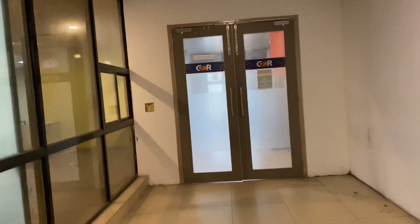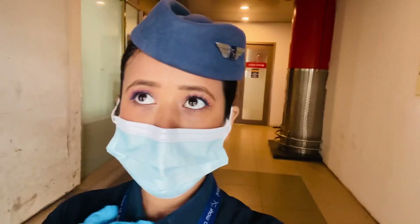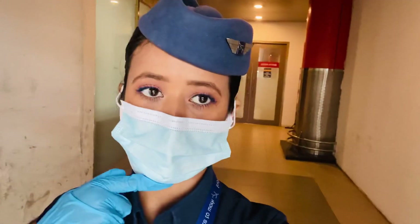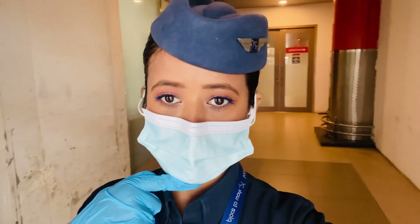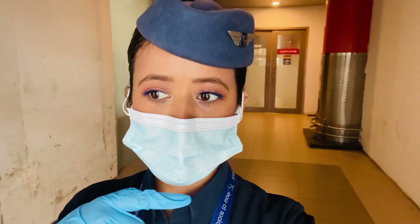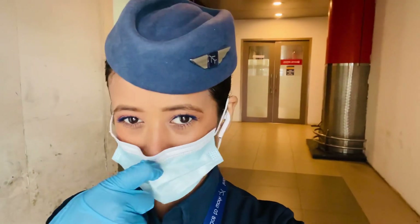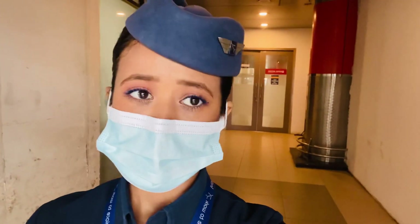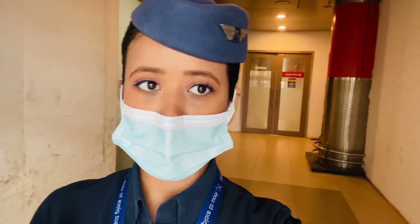Unfortunately the systems are down here today so there is no server. I am going to the cafeteria to get something to eat. After that I will go back to the office and see if someone needs help at the airport. Otherwise I will explore the airport a bit more and show you around. I am going back inside the airport now — see you!